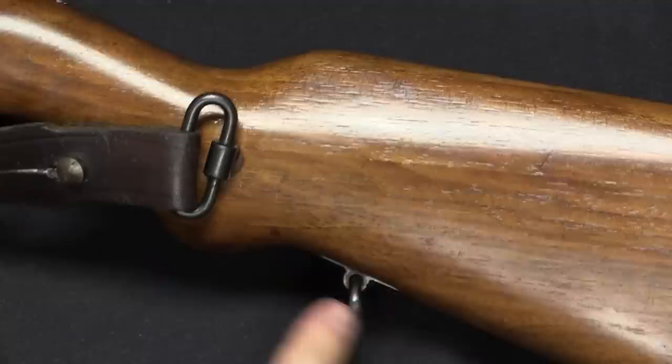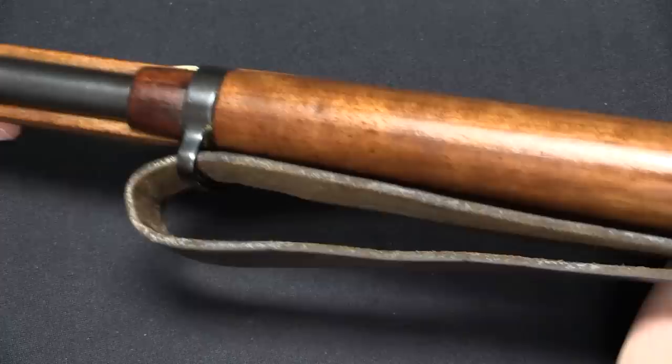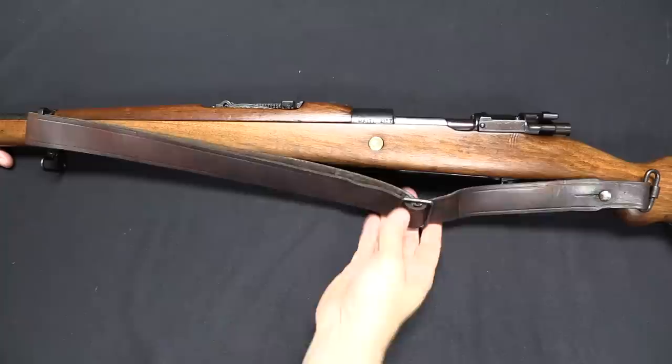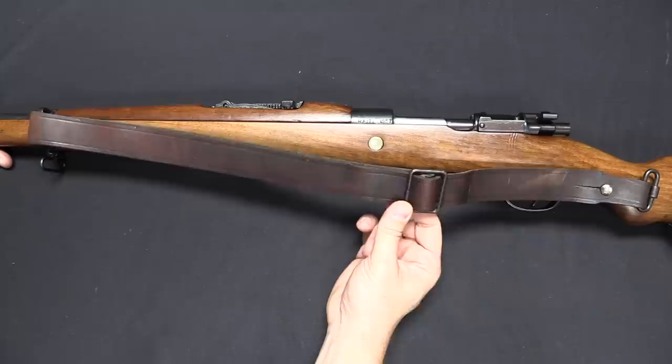The sling swivels on the rifle are set up in a dual configuration. There's a sling swivel on the side of the wrist as well as one on the bottom of the stock at the rear. At the front we have a swivel on the bottom and a fixed sling bar on the left side. This would appear to be a setup equally usable for cavalry and infantry — you can sling it across your back or over your shoulder. The sling itself appears to be French, looking like a standard pattern French sling that could have been on a Lebel, a Berthier, or a MAS 36.